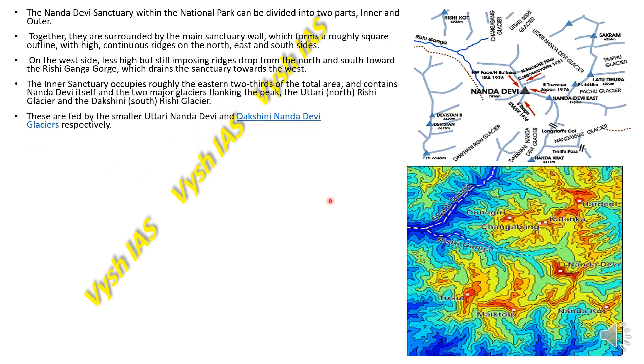The inner sanctuary occupies roughly the eastern two-thirds of the total area and contains Nanda Devi itself and two major glaciers flanking the peak: the Uttari Rishi Glacier and the Dakshini Rishi Glacier. These are fed by the smaller Uttari Nanda Devi and Dakshini Nanda Devi glaciers.